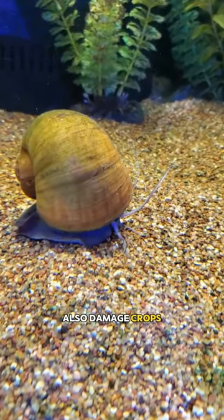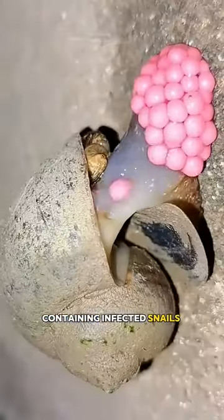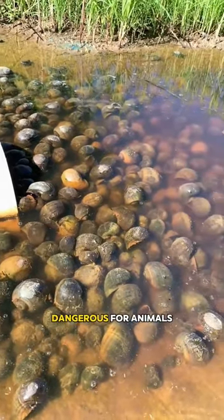Apple snails can also damage crops by burrowing into the soil and feeding on roots. When humans consume contaminated food or water containing infected snails or their slime, they can contract the disease, potentially putting your life at risk. It is also dangerous for animals.